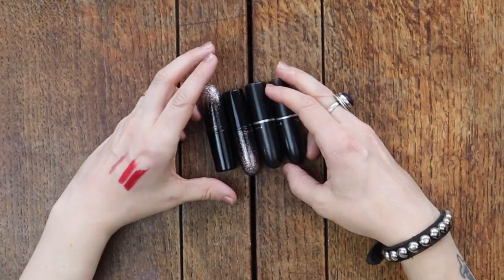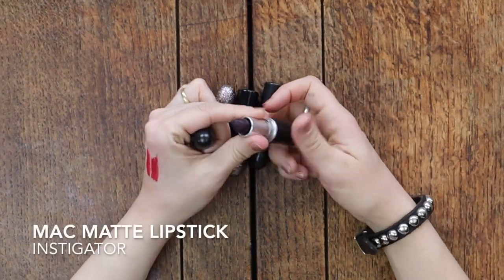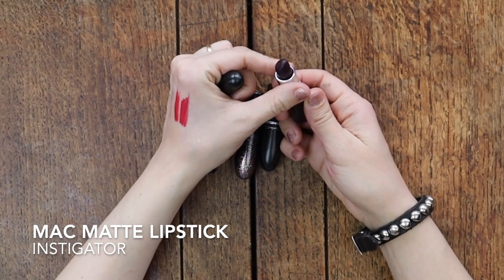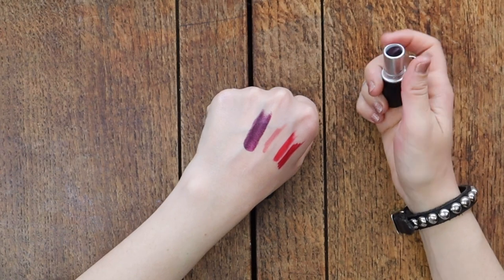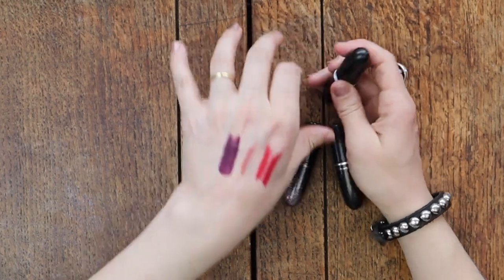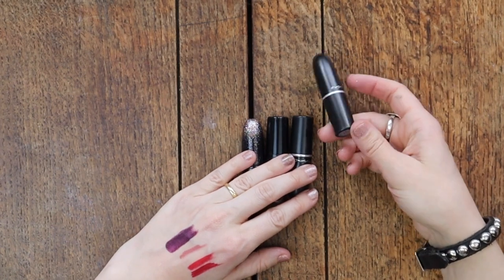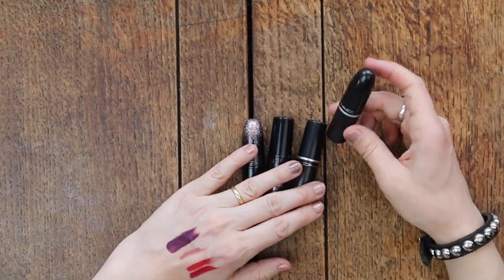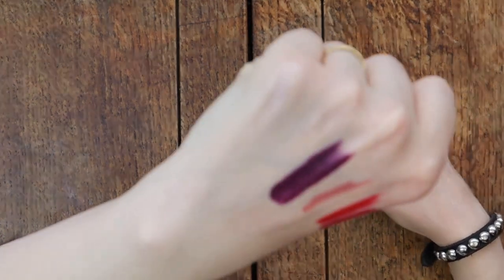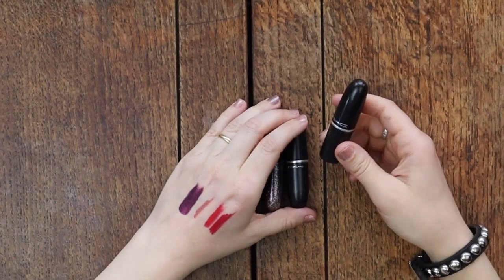That leaves these three bullets from MAC. This is MAC Instigator, which was an OG favorite of mine for years — this is like the third tube I've tracked down. It's amazing, it's like the perfect purpley red. I've tried to find dupes for it because I had to get this from eBay — it's not made anymore — and I was not able to find dupes. I will never get rid of this. You can see that beautiful purple color.